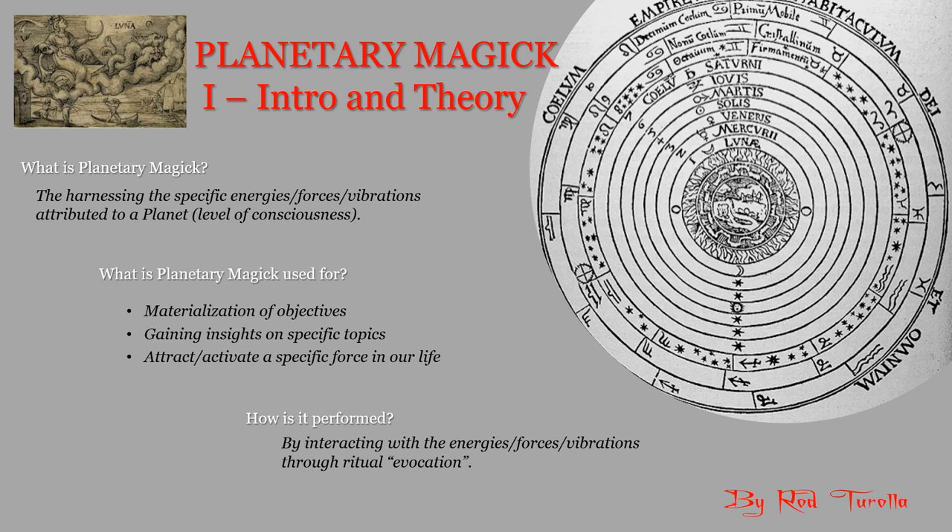So let's start by asking: what is planetary magic? Planetary magic is essentially the harnessing of specific energies, forces, and vibrations attributed to a planet, or a level of consciousness as we want to see it. Planetary magic can be used for the materialization of objectives — something very concrete — or for divination, gaining insight on specific topics, or to attract or activate a specific force corresponding to the planet into our lives.